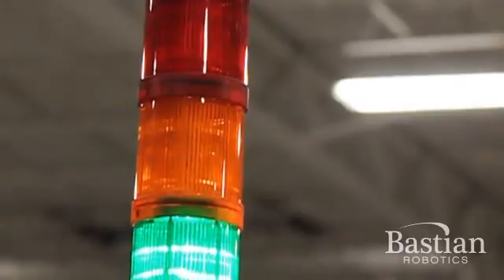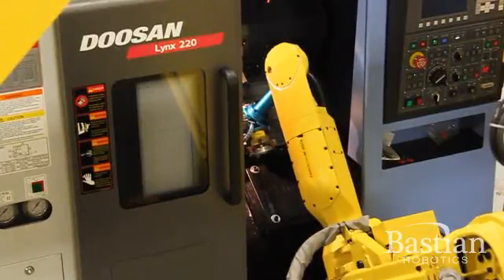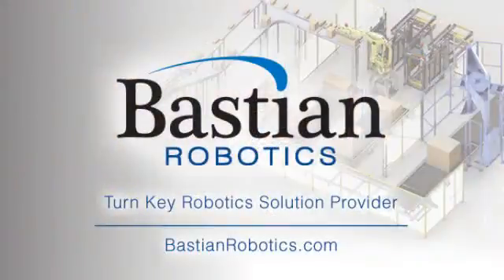We take additional time to ensure that the appropriate technology has been identified for maximum performance. For additional information, please visit our website at www.bastionrobotics.com.